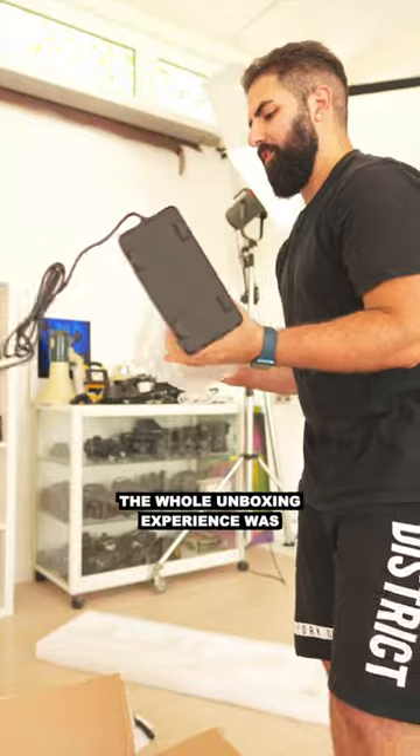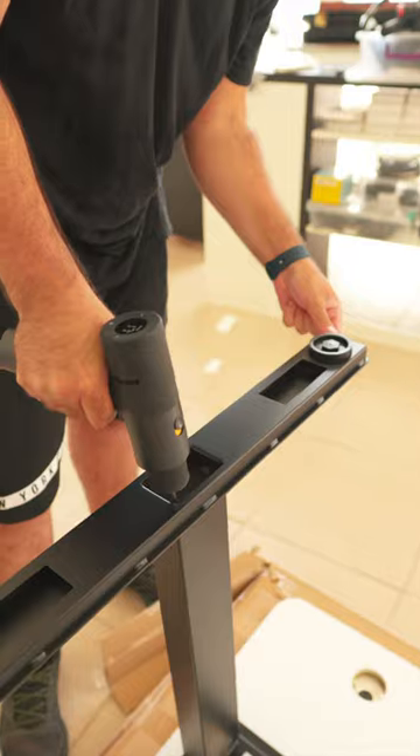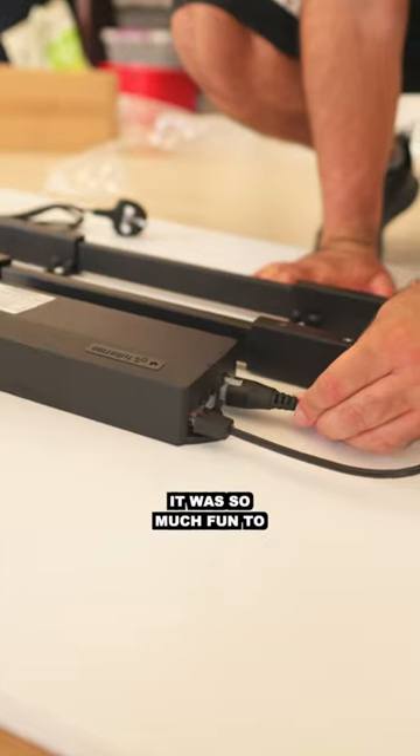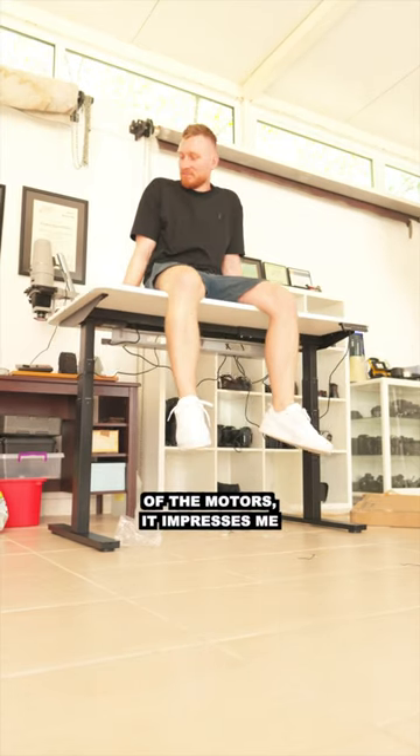The whole unboxing experience was so much easier since I had some help — usually it's just me building things on my own. It was so much fun to build, and once it was done we had to test out the strength of the motors. It impresses me every time.